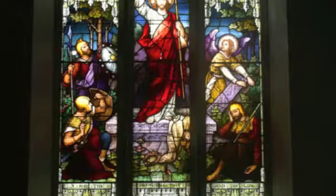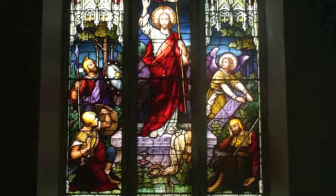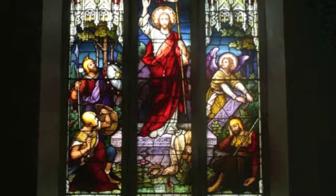An extension was added to the east end in 1903, and also at this period new stained glass windows were installed by Watsons of Yawl.